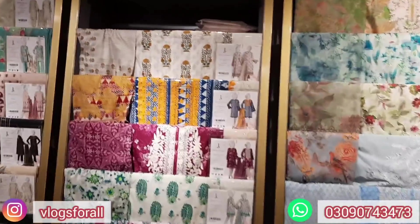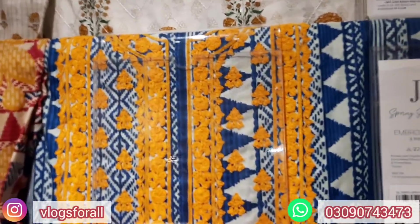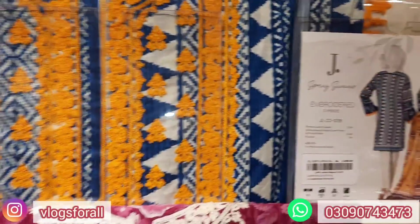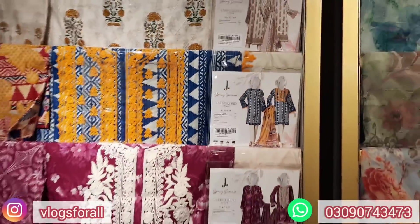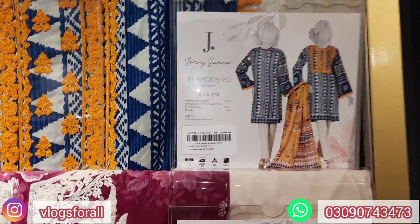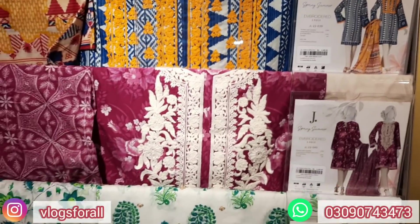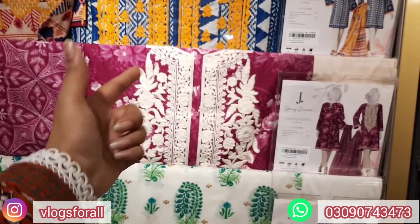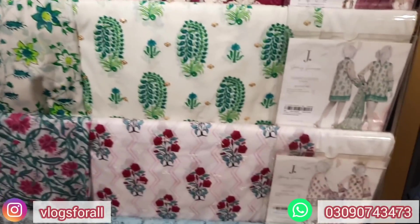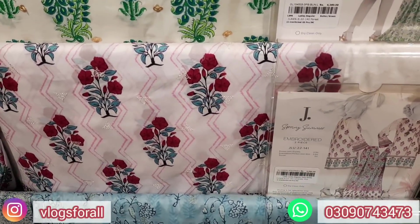Now let's look at J.Dot's summer collection. The dress looks very nice — this is embroidery in a different style. The combination is yellow and blue with a lawn dupatta and a patch embroidered border at 4,290. The price is 4,290 with an embroidered neckline and lawn dupatta. There is also a big love — this is a silver one — same price at 4,290.